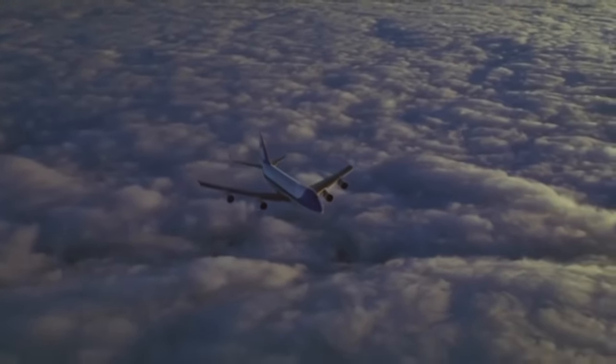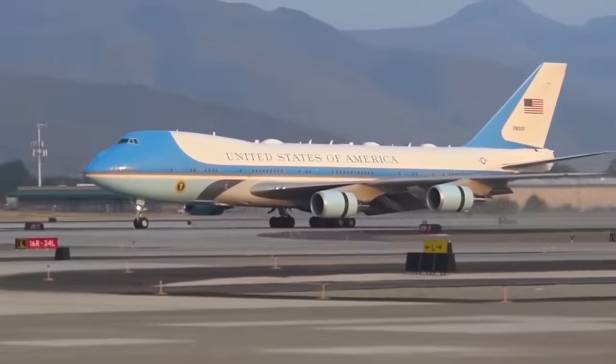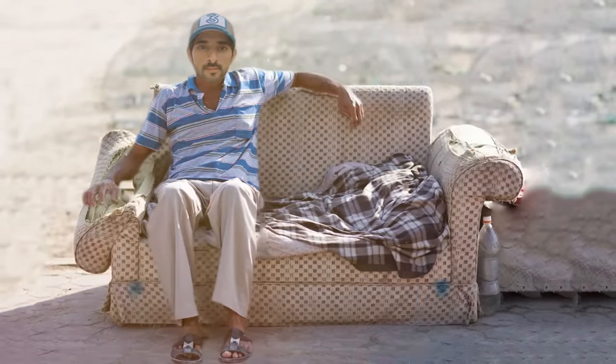Yet despite that, US taxpayers spend one astoundingly high price for each flight that would make any Arabian prince or sheikh look like a dirt-poor beggar starving on the streets of Riyadh.